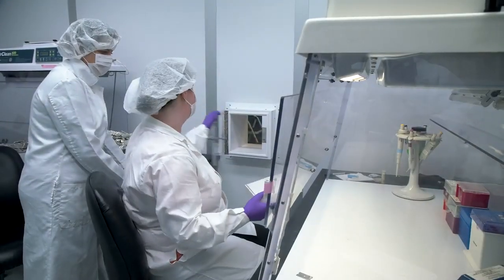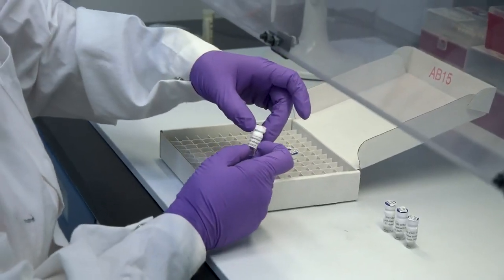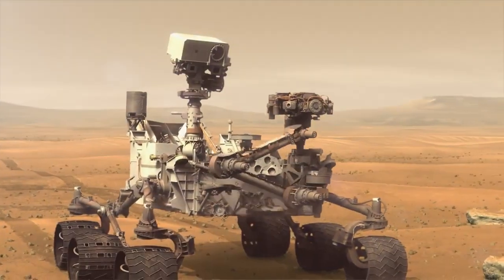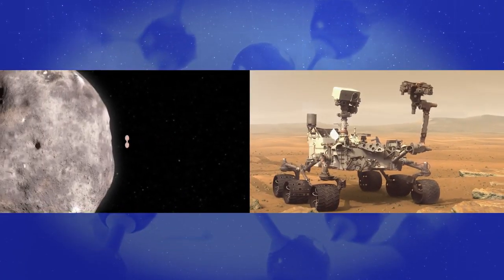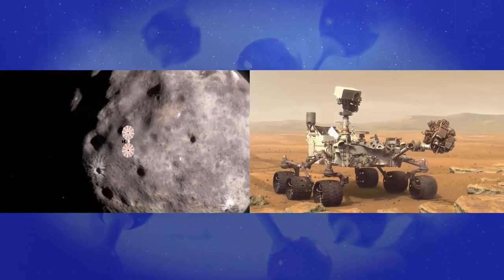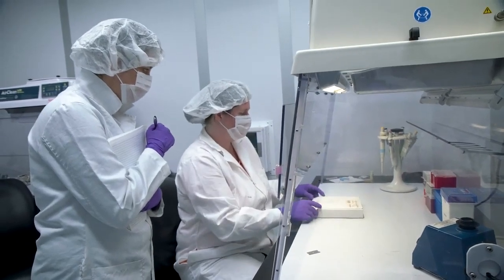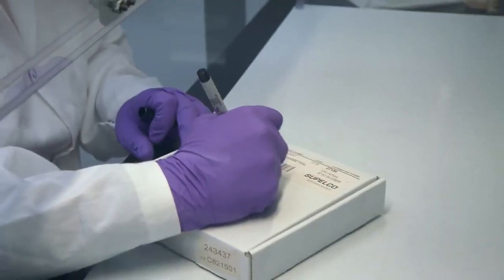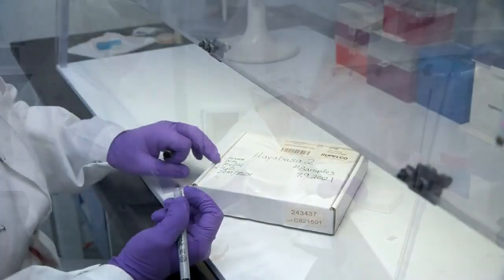Sample return missions are a really important scientific activity. Often when we think about space exploration, we're thinking about rovers and flyby missions, and we forget the true value of just bringing things back into our analytical facilities here on Earth. That's something the scientific community has been doing really well for a long time. If you think about the moon samples and solar particles, and now asteroids — these are just some of the many samples that we're bringing back to try and understand the solar system.